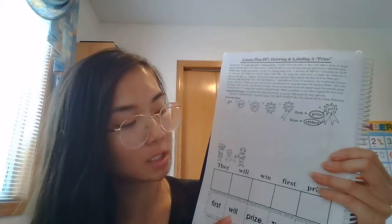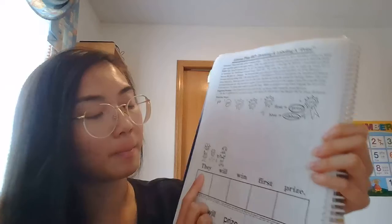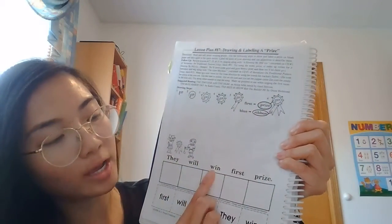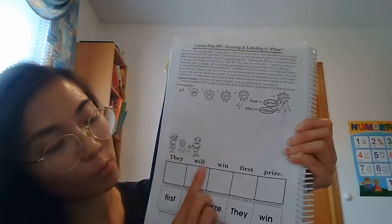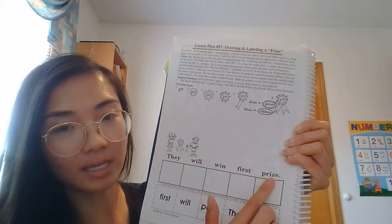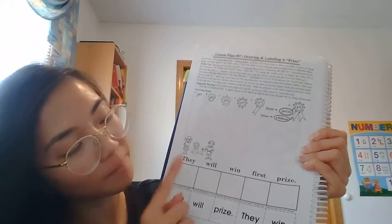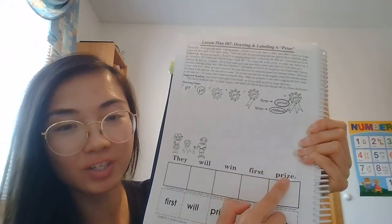Then you're going to cut and glue your puzzle and then read your sentence to your parents. It says: they will win first prize. Let's read it two more times together — they will win first prize. Make sure you touch each word when you're reading.